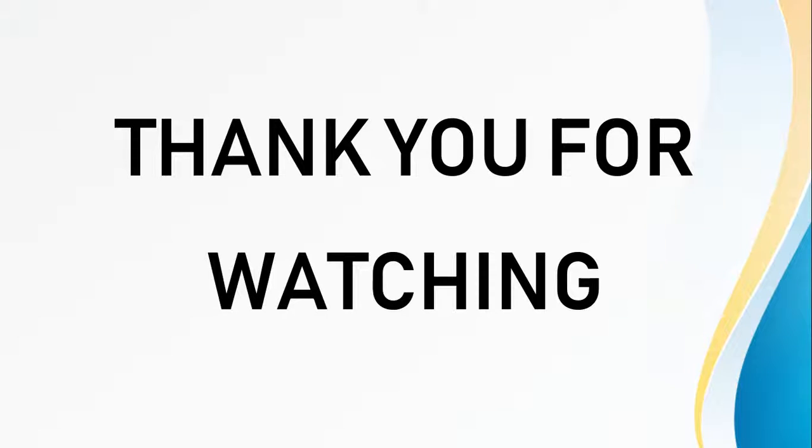For more videos on stock market and trading, please subscribe to this channel. If you'd like to create a free DMAT account with Alice Blue, click the link in the description and fill out your details.